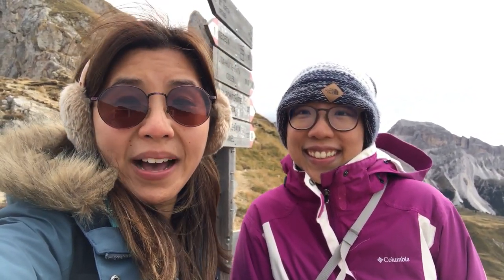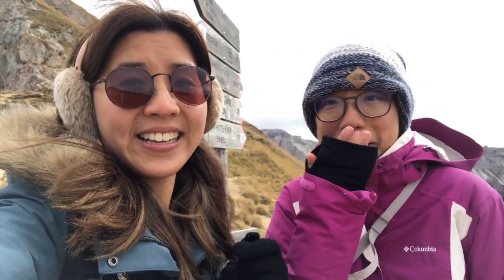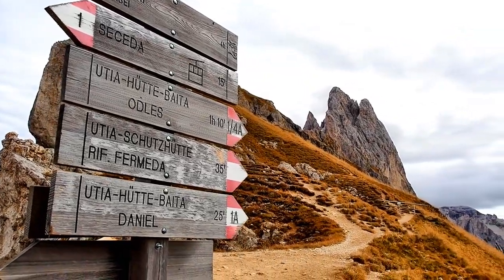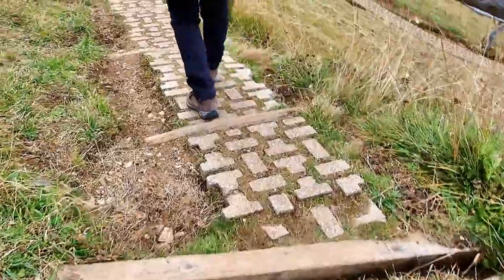We have reached the end of this path with the mountain just behind us. You can actually go further up, but it's really not necessary if you don't have the energy or if it is too cold. So we are just going to turn back, get the cable car, and we took a parallel route — not on the edge of the mountain — to get back to the cable car station.